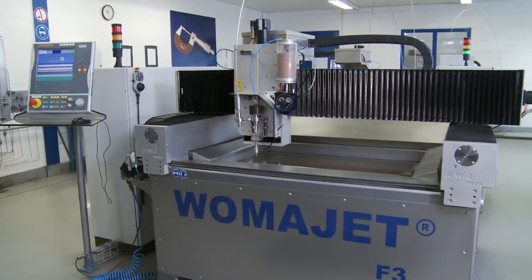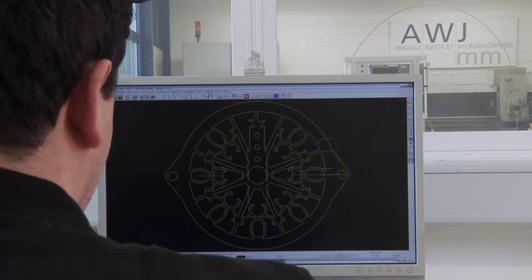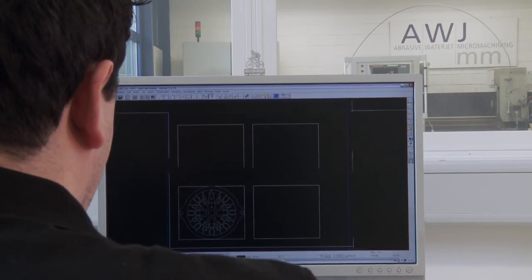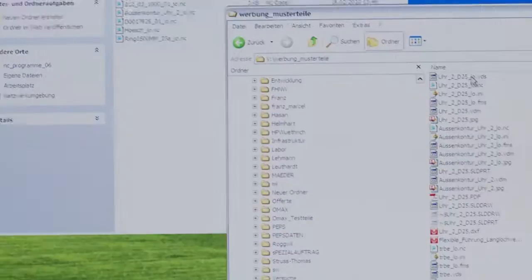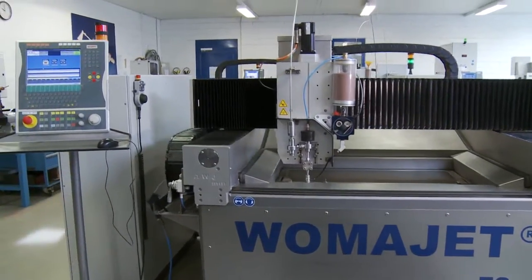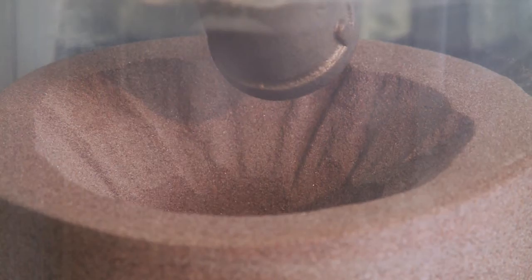The job is processed according to the customer order. If the design is electronically available — for example in the form of a DXF file — then it's imported directly into the programming system. Otherwise, the drawing is created in the CAD system. The data is stored in a customer-specific file and a copy is sent over the network to the appropriate machine. Based on the information in the central database, the programmer will define the cutting parameters, quality, as well as the cutting tool and abrasive.